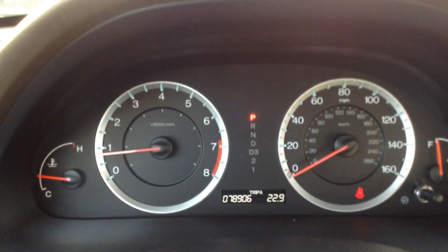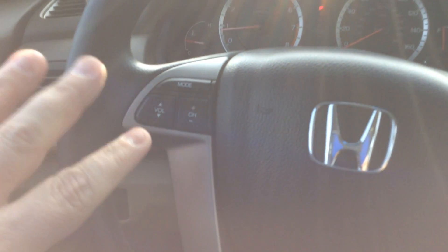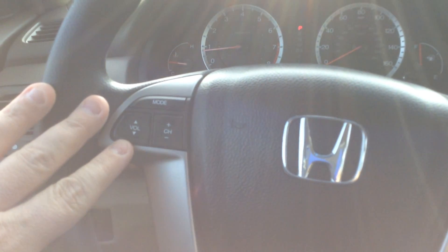There are currently 78,906 miles on the Accord. It was a non-smoker. Steering wheel mounted controls for your cruise control and audio.